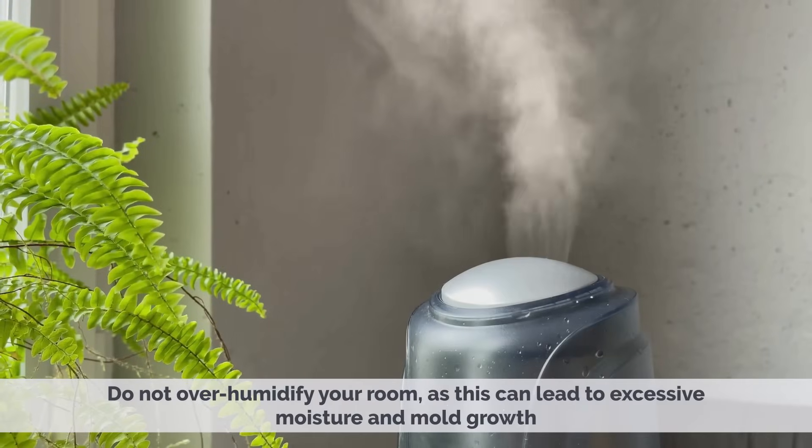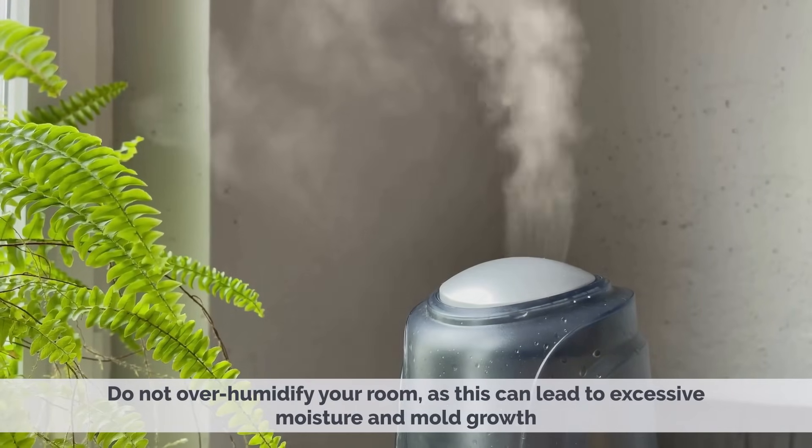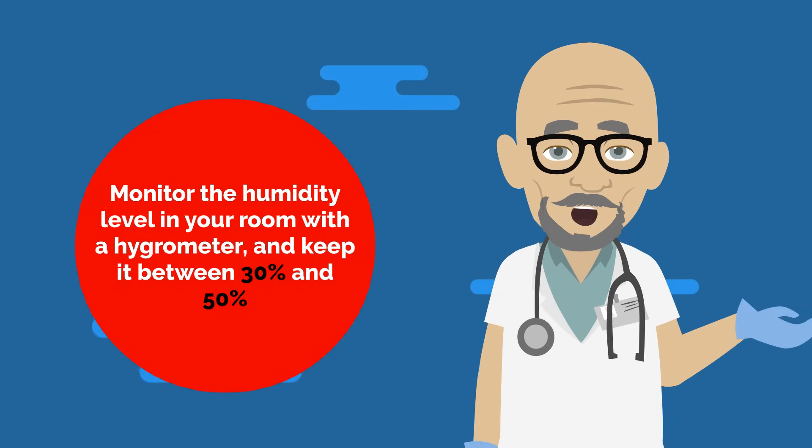Do not overhumidify your room, as this can lead to excessive moisture and mold growth. Monitor the humidity level in your room with a hygrometer, and keep it between 30% and 50%.